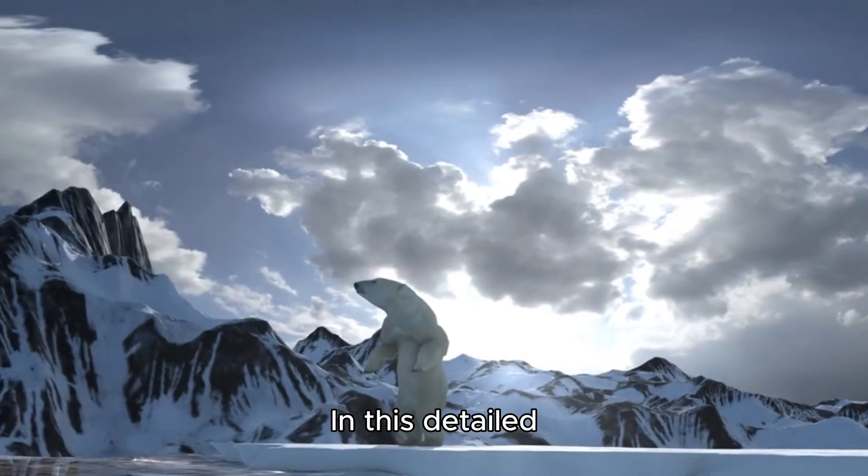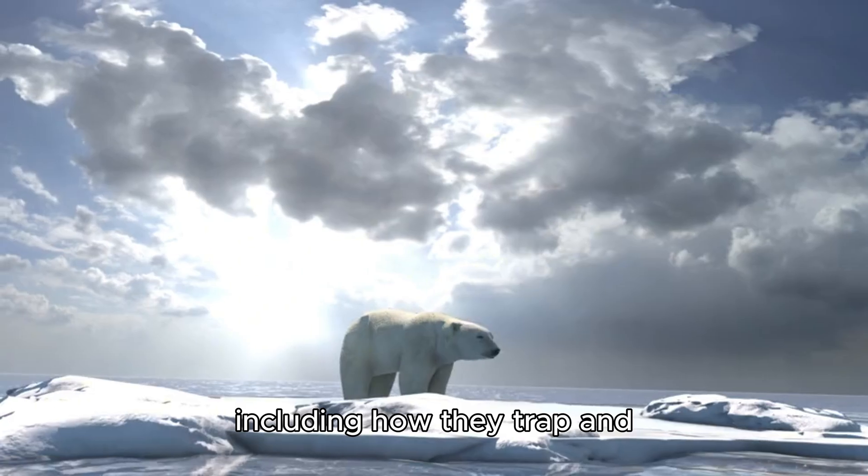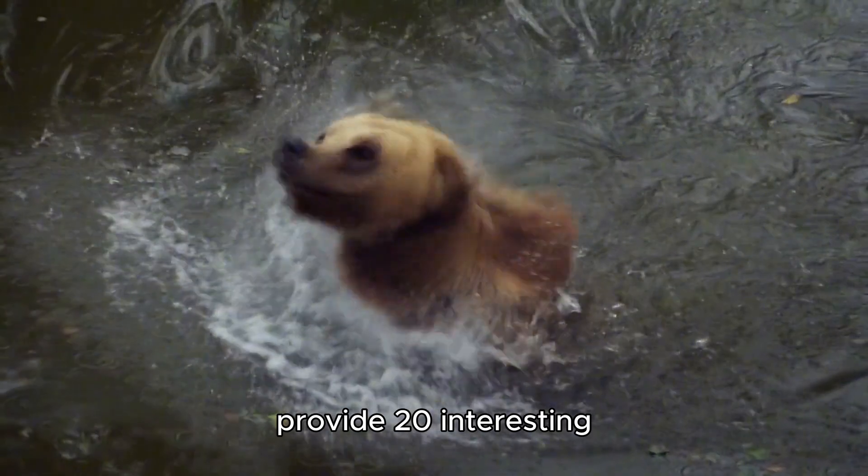In this detailed exploration, we will examine the hunting techniques of polar bears, including how they trap and capture their prey, and provide 20 interesting facts about these majestic animals.